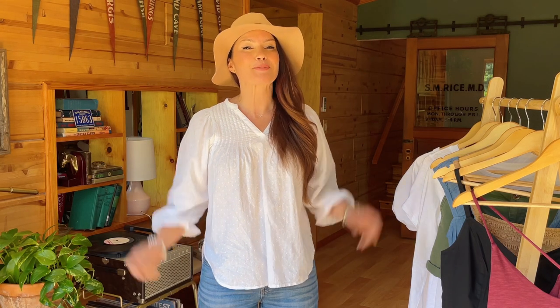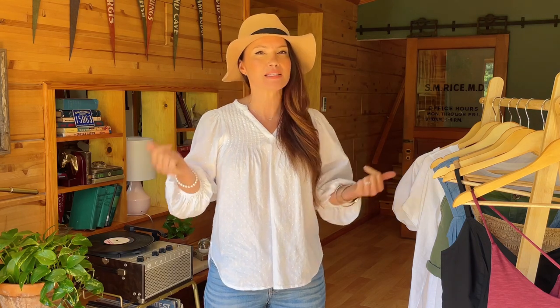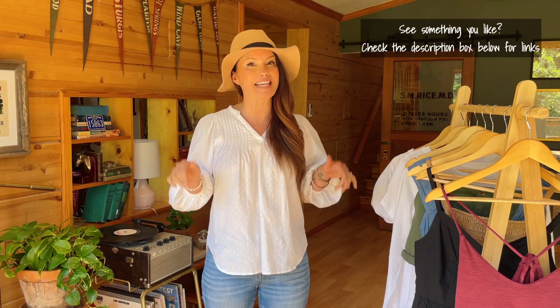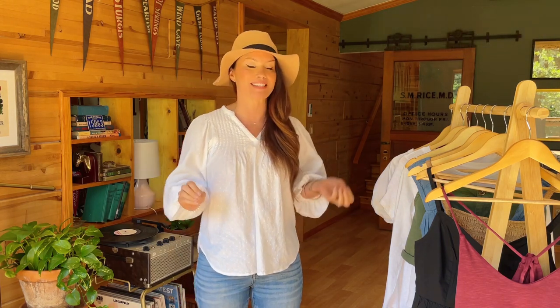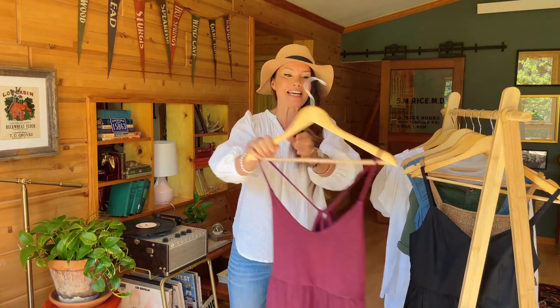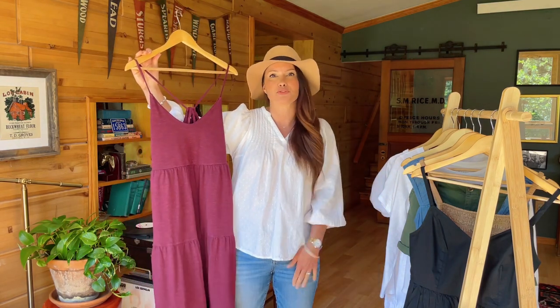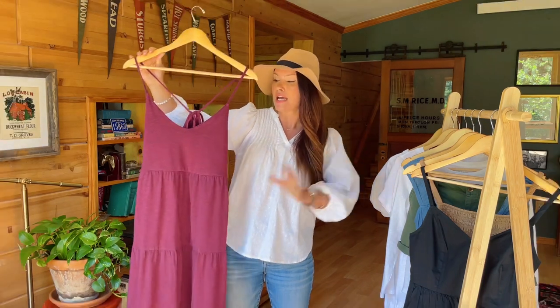Hey guys, welcome back to my channel. We are taking a walk into Old Navy today. I was recently cruising on their website and saw a couple things that maybe had some potential. I'll have everything listed and linked for you down below. Starting off with a couple of really beautiful dresses - you guys are going to be a little bit surprised as you see color, because you know I just love my neutrals, but every once in a while a bold color grabs my attention.